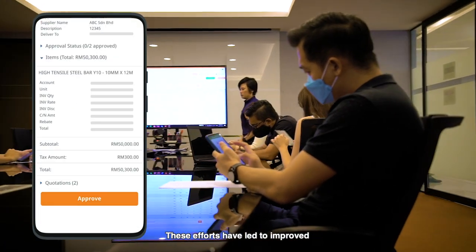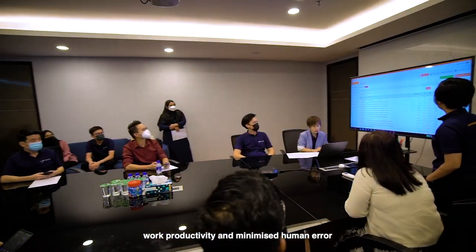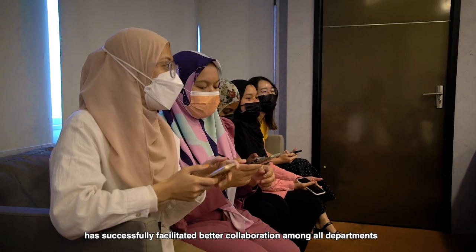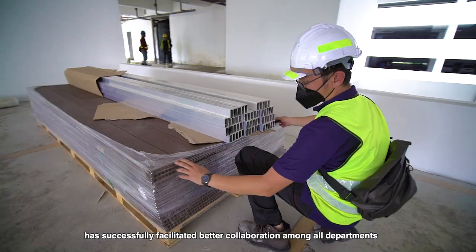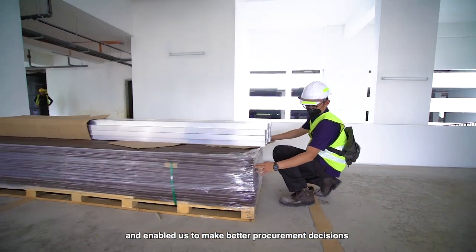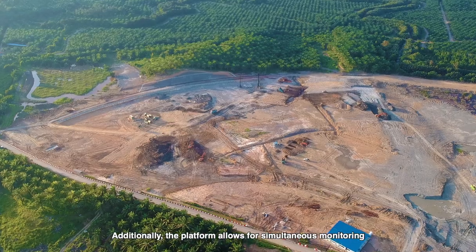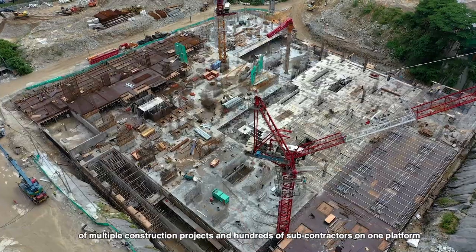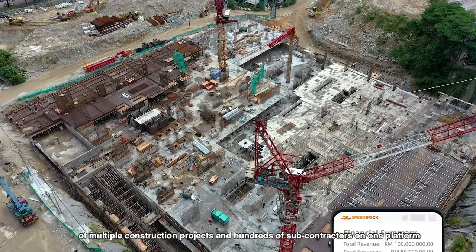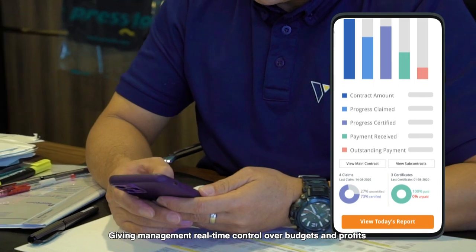These efforts have led to improved work productivity and minimized human error. Using a single comprehensive platform has successfully facilitated better collaboration among all departments and enabled us to make better procurement decisions with advanced visibility into budget limits. Additionally, the platform allows for simultaneous monitoring of multiple construction projects and hundreds of subcontractors on one platform, giving management real-time control over budgets and profits.